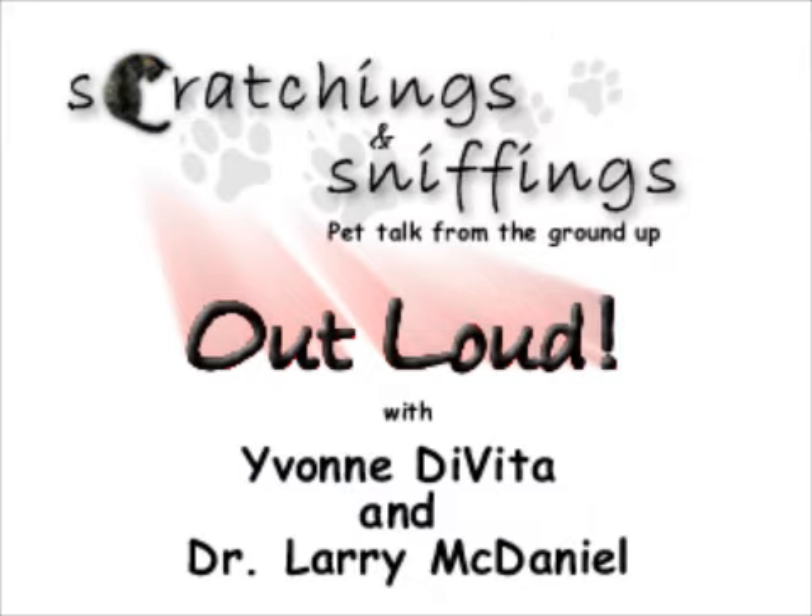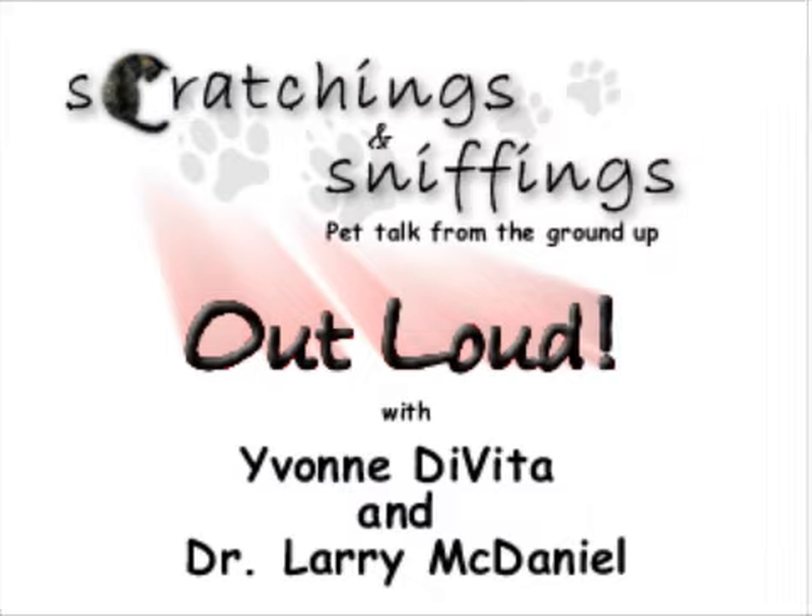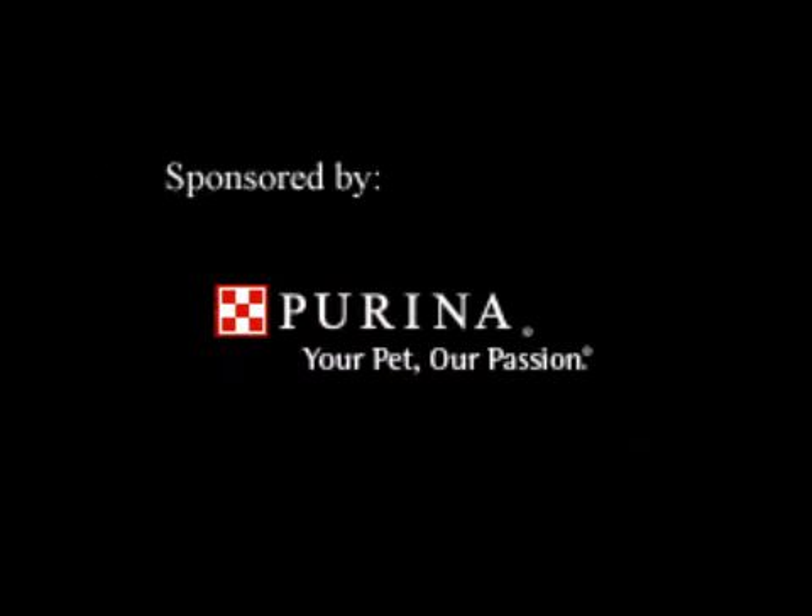Dr. Grace and Dr. Larry, thank you for this podcast today. We will talk again soon about allergies. Sounds good. Have a great day. Thank you. Bye-bye.